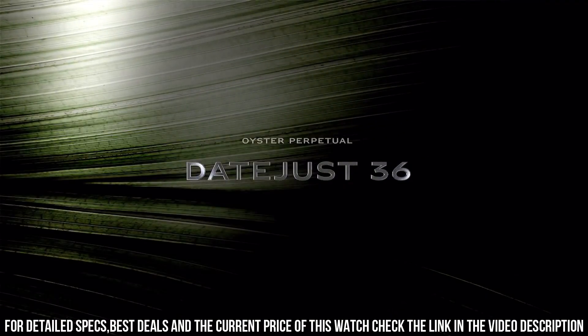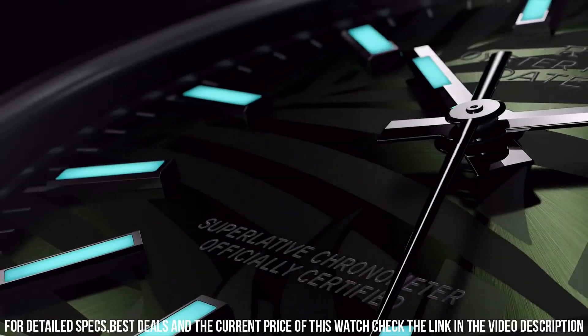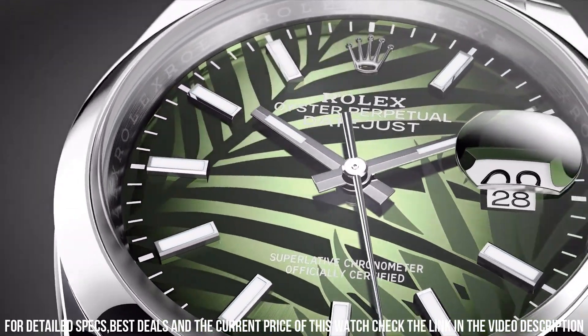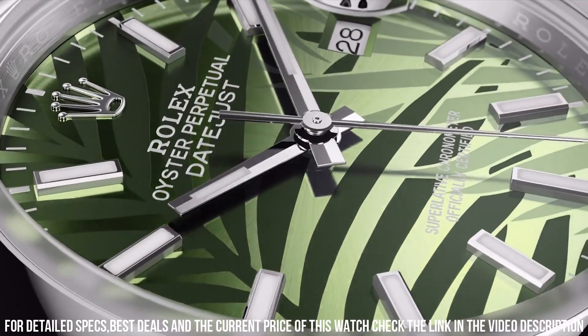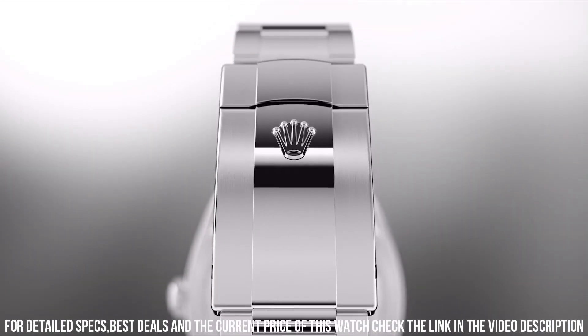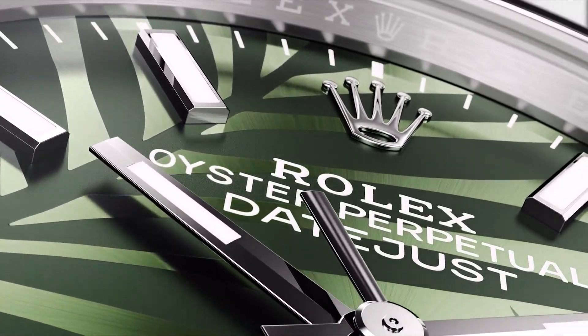Case shape: round. Dial type: analog. Date at 3 o'clock. Dial color: olive green. Dial markers: Roman and diamond. Hands: yellow gold. Bracelet band material: yellow gold steel. Clasp: fold-over Oyster clasp. Bracelet: jubilee.